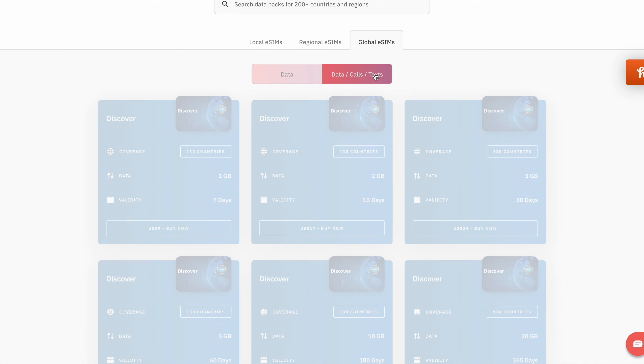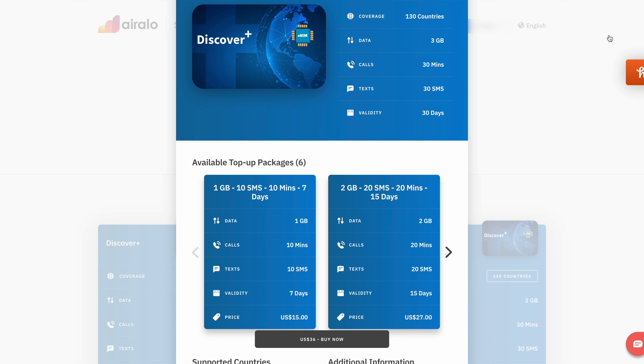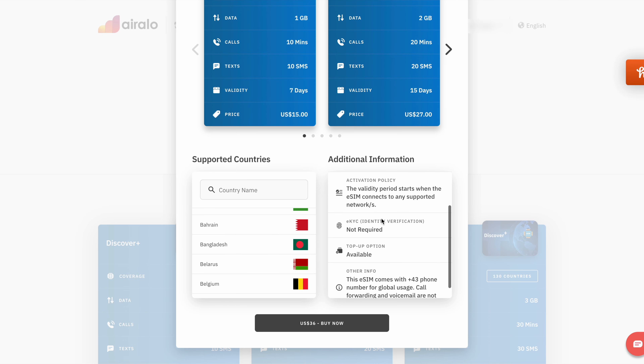Erlo has released a new global eSIM that connects to networks in 130 countries all under the same plan. Not only does this eSIM provide international mobile data like all their other plans do, it also includes the ability to send standard SMS text messages and place standard phone calls by assigning you a global phone number. In this video, I'll walk you through the process of purchasing, installing, activating, and using this global eSIM, as well as review my personal experience using it in a few different countries, including my home country of the United States.